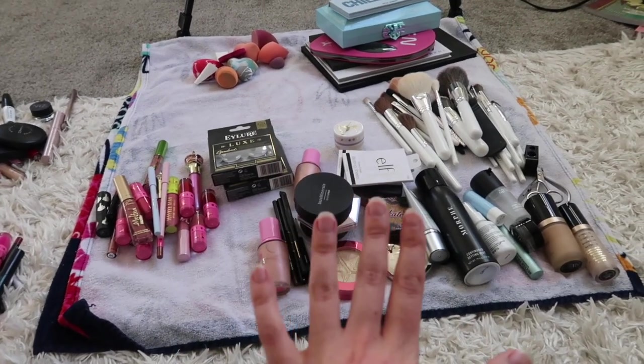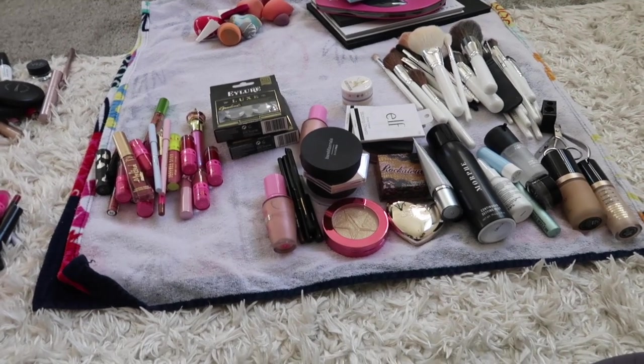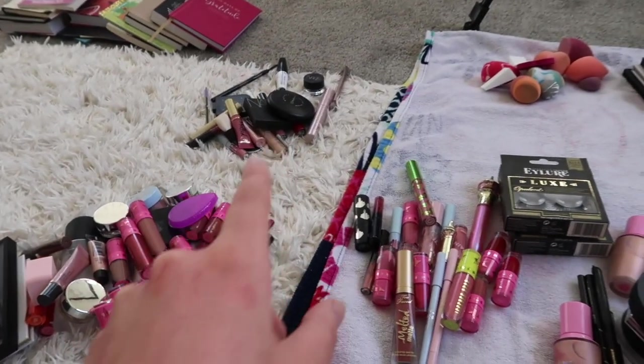Quick little update: this is everything I'm keeping. I tried really hard to go minimal and I actually got rid of a lot. Some palettes and some brushes — those just expired. So the next thing we're going to do is clean off my desk area and then move on to the next thing, which is jewelry.